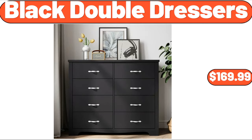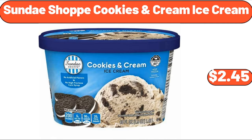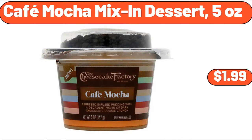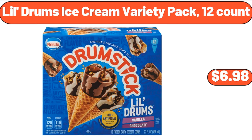Black double dressers, $169.99. Sundae shop cookies and cream ice cream, $2.45. Ground beef patties, $9.99. Cafe mocha mix-in dessert, 5 oz, $1.99. Lil Drum's ice cream variety pack, 12-count, $6.98.